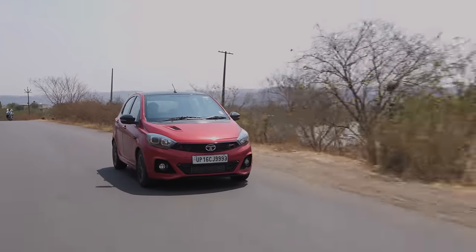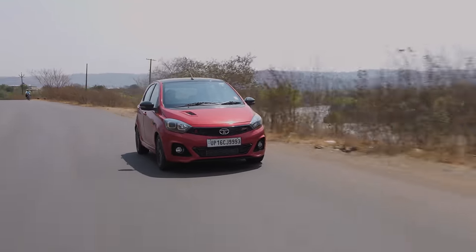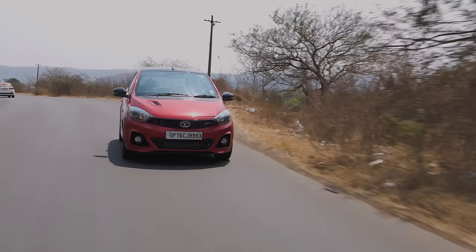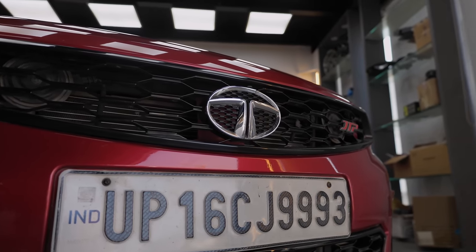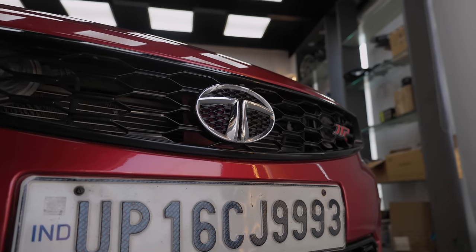Million dollar question — why did JTP fail? Tata says that since it was COVID when they were wanting to discontinue it, nobody was going to be buying a fun sports car, so they stopped the hot JTP variants. But they didn't sell very well either, and that is because of badge value, sadly. A lot of people just didn't want to buy a hot hatch that was a Tata. People would just choose the Polos or the Hyundais for any number of reasons.